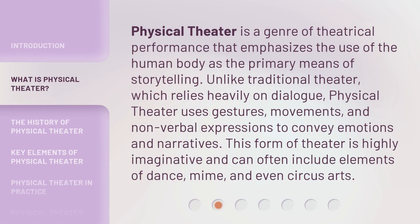Physical theater is a genre of theatrical performance that emphasizes the use of the human body as the primary means of storytelling. Unlike traditional theater, which relies heavily on dialogue, physical theater uses gestures, movements, and nonverbal expressions to convey emotions and narratives.